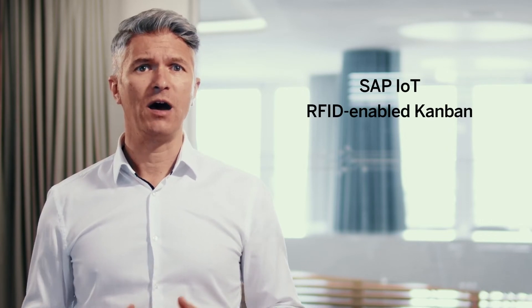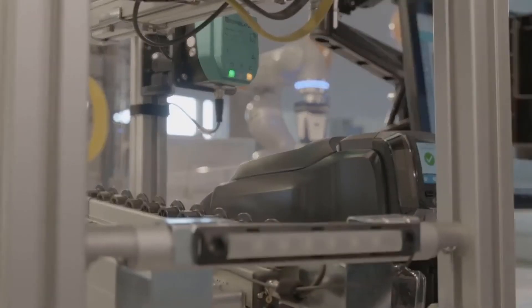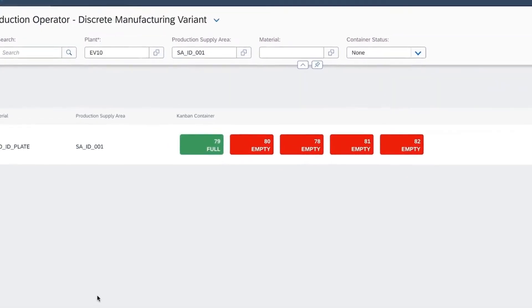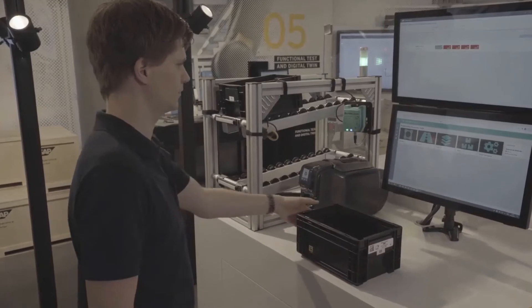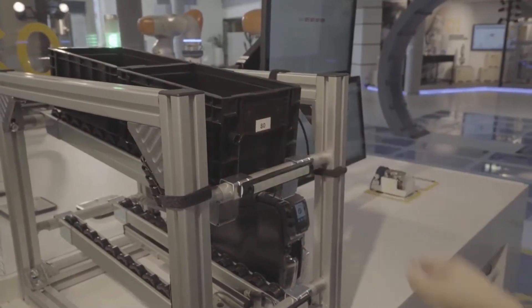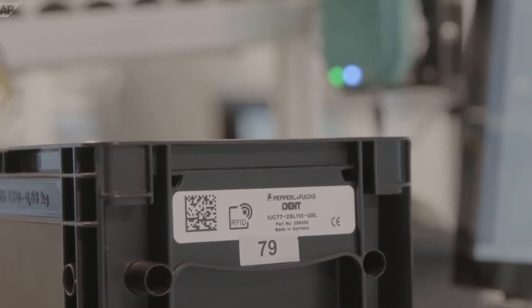This leads to a holistic and transparent view of the entire delivery process. The next new technology is Automatic Identification Services. In ACP manufacturing, we leverage the ACP IoT RFID-enabled Kanban. As the registration of status changes for replenishment often still involves manual tasks, it's prone to errors and high lead times. With ACP S/4HANA Cloud 2105, we offer a customizable infrastructure that extends ACP IoT with Automatic Identification Technology, minimizing manual effort to capture process steps, update the IT system, and trigger subsequent tasks. The process is transparent and more efficient.